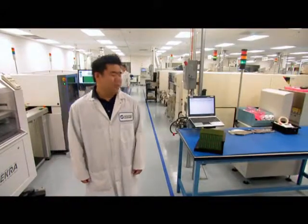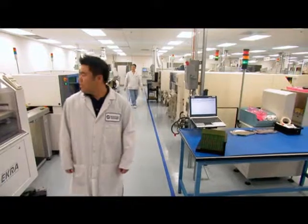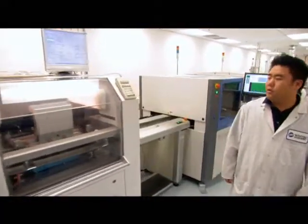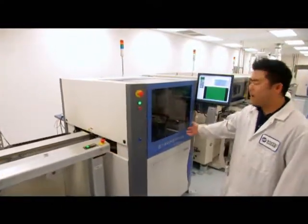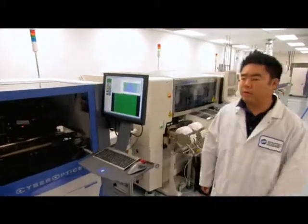Welcome to WinTech Industries. We're going to show you how this panel turns into WinTech memory. The panel starts here at our solder machine where the solder gets placed onto the panel. From there, the solder is checked for accuracy and volume on our first optical inspection.